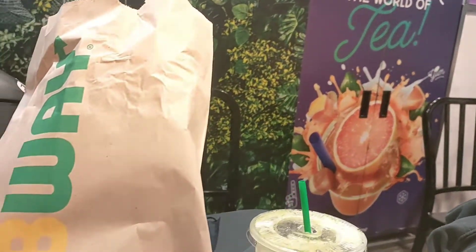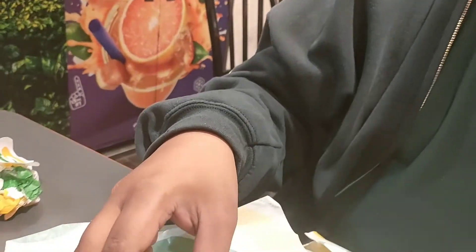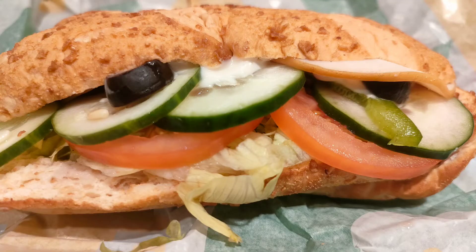And this is my wifey really enjoying her food and drinking some cucumber shake. Thank you Subway for such a delicious and nutritious meal, and thank you for watching!